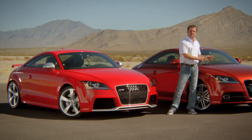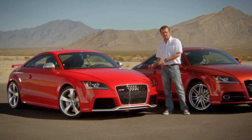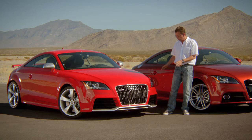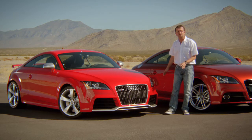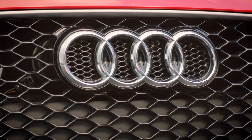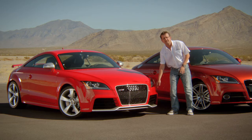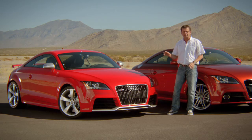So what transforms a standard TT into a TT RS? There are first the visual differences in the exterior design, like a complete new front bumper, the honeycomb grille, and those functional details like, for example, the air intake on the left for the transmission.